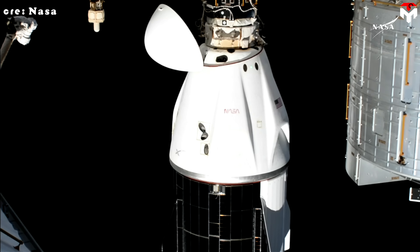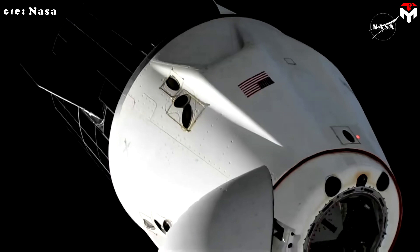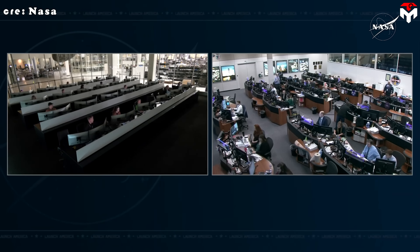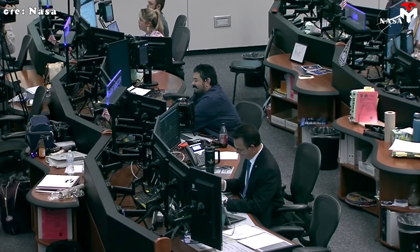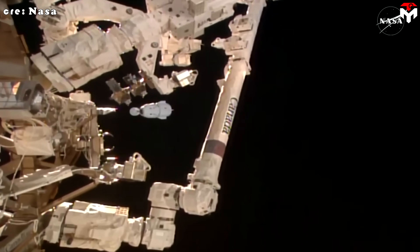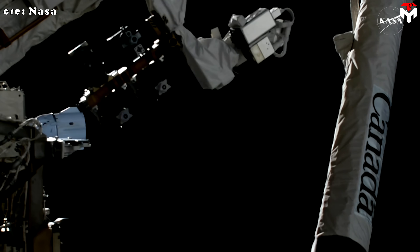Throughout each docking and undocking, SpaceX and NASA carefully tracked flight telemetry and compared it with simulations to confirm the system was performing within its design limits. This process led to refinements that boosted its reliability even further, both before and after the first flight. Since Demo-1, Crew Dragon has continued to deliver outstanding docking results across multiple cargo and crew missions, solidifying McDocker's reputation as a robust and dependable system in real orbital operations.